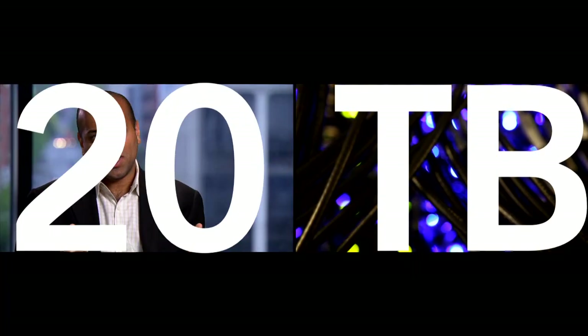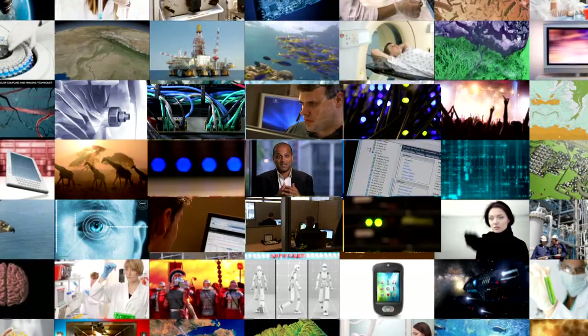I get asked by a lot of customers: what is big data? Is 20 terabytes of data big data? Is 50 terabytes, 100 terabytes big data? Is it a petabyte?